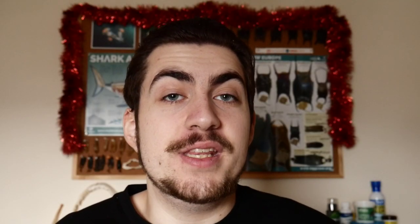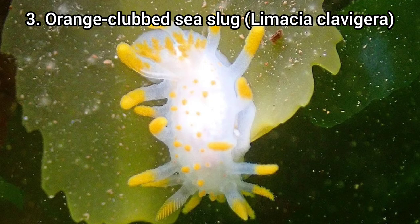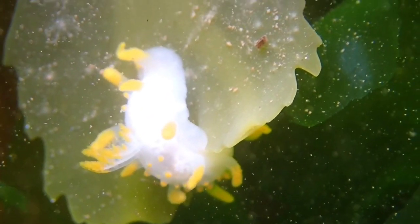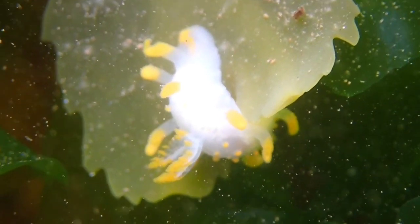For spot number three, I've chosen the orange clubbed sea slug. This sea slug is a type of nudibranch and it was the first nudibranch I'd ever found while rock pooling. This species is just so alien looking and amazing to watch move around the rock pool on different bits of seaweed — it likes serrated wrack, which is what I found mine on. It's a really small species, but it stands out in contrast to the green seaweed. It was found in the same rock pooling trip as the candy striped flatworm, which made it even better.